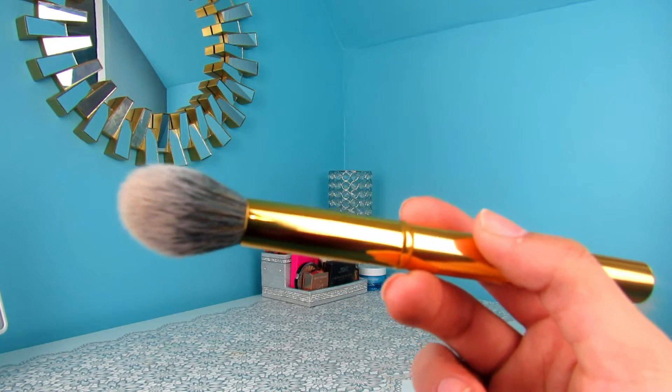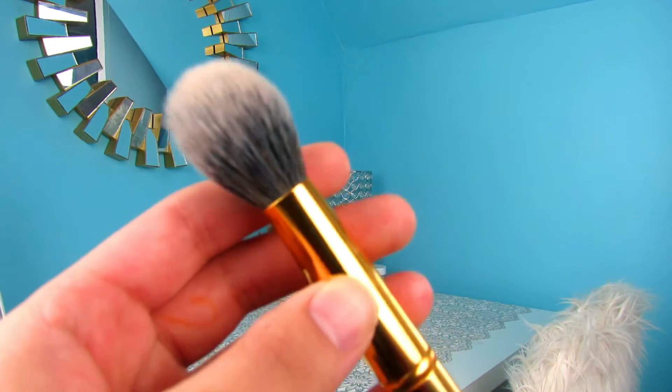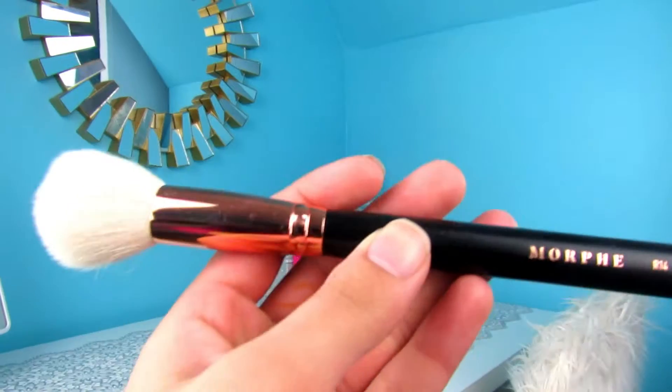Which is sad, because they're discontinuing it, I believe — which is really rude, because everybody loves these brushes. I know so many people use them, so I'm kind of confused, Morphe — like, what are you doing? But I do love these gold brushes and tend to use them a lot.